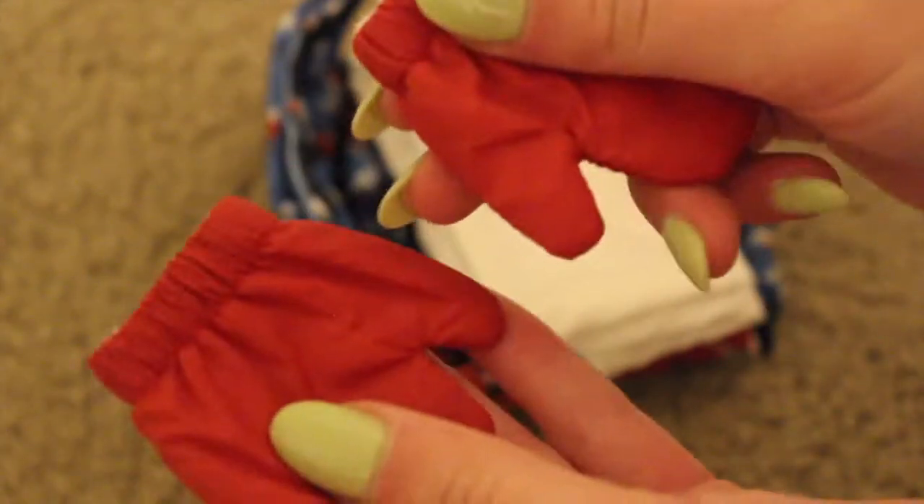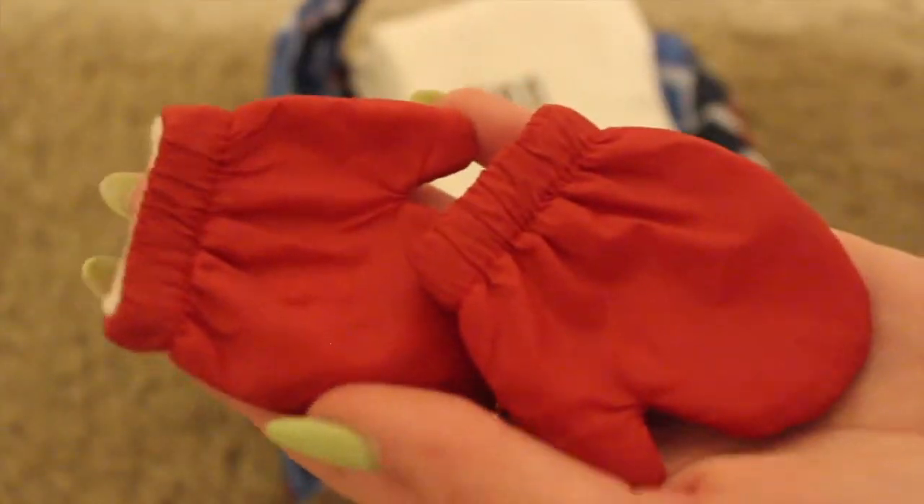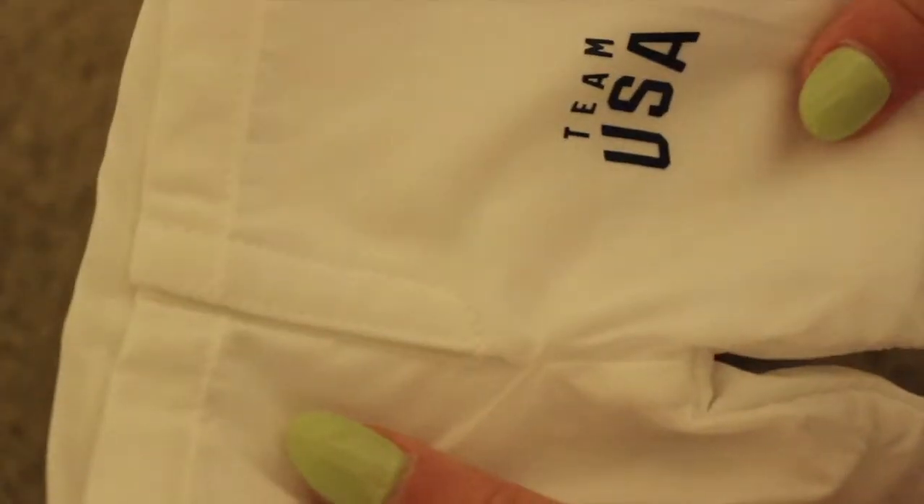Here are the mittens — I love the material. It's like fleece on the inside and the material they use for actual snowboarding mittens on the outside. This is such a cute detail.